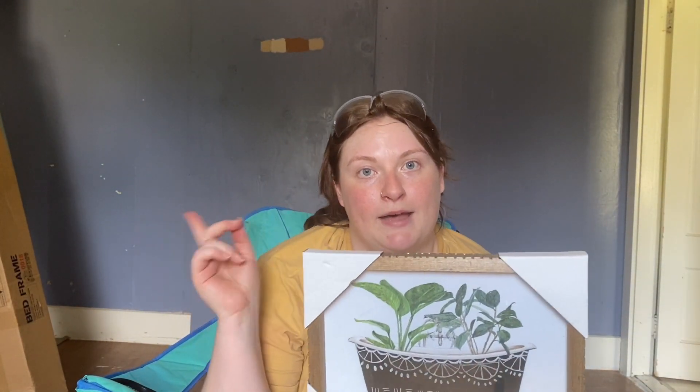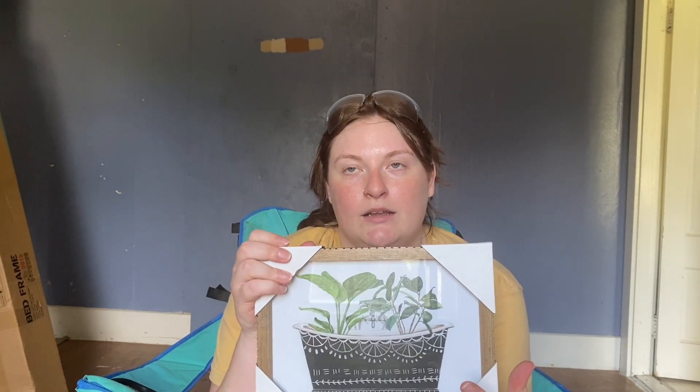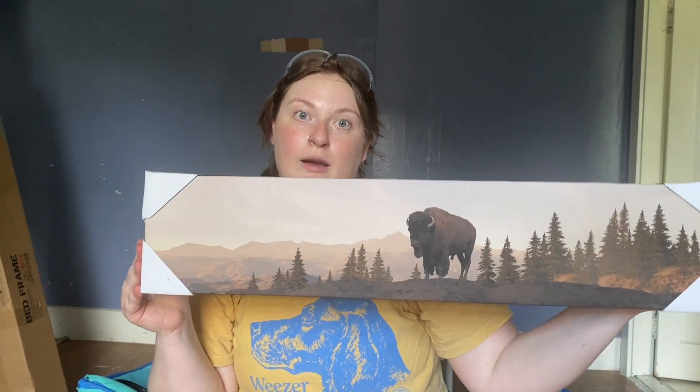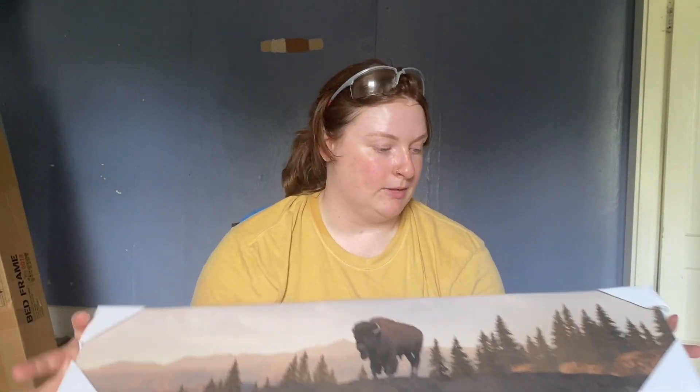For our bathroom in the front of the house, I'm going for a green, black and gold look with black and white details, so this piece is going to be super cute in there. And then, being from Montana, I could not pass up a buffalo figurine. I don't know where I'm going to put it yet, but maybe in our hallway at the top of the stairs — it would be really cute.